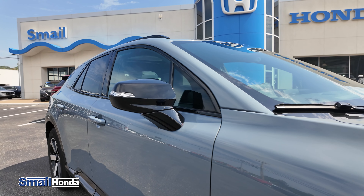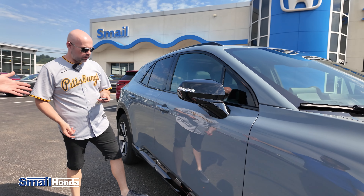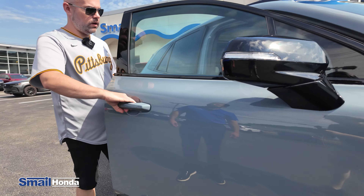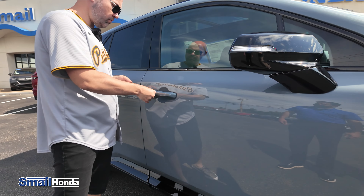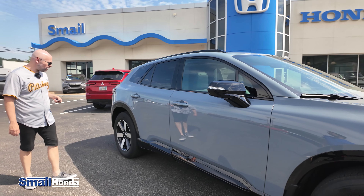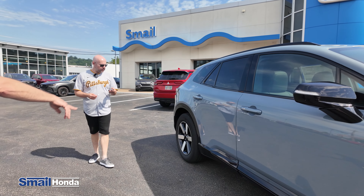You have the piano black outside mirrors, and then you do have the smart entry too — so as long as you have the key fob on you, you can walk up to the car, hit that button, and unlock it. Then close it and hit the button again and that will lock it up. Pretty simple to use, and you have it on all four doors.